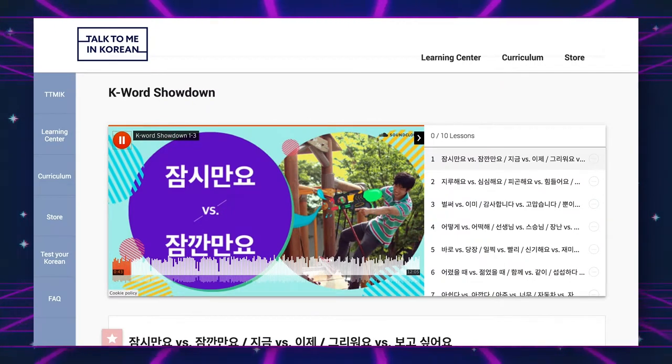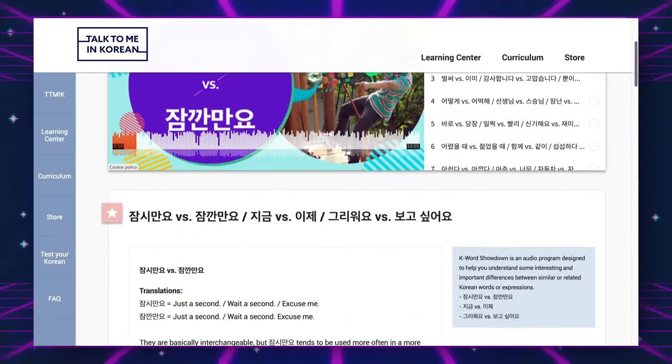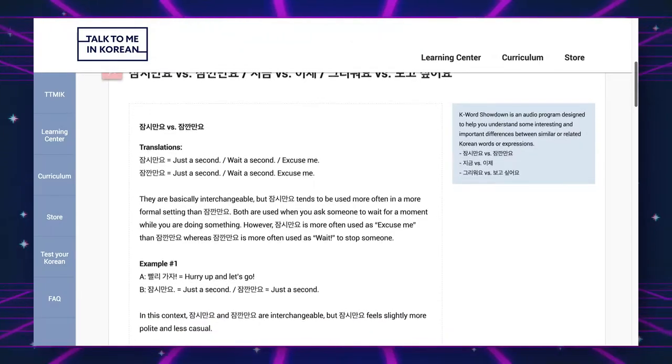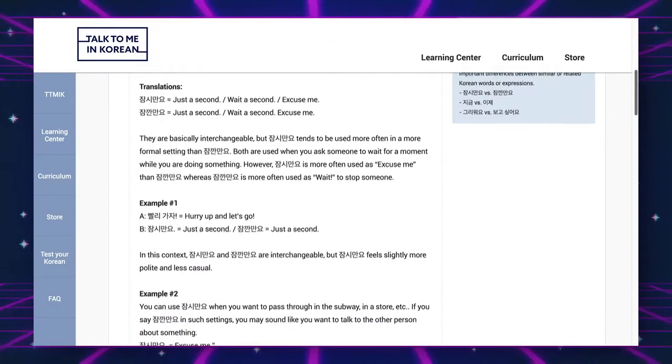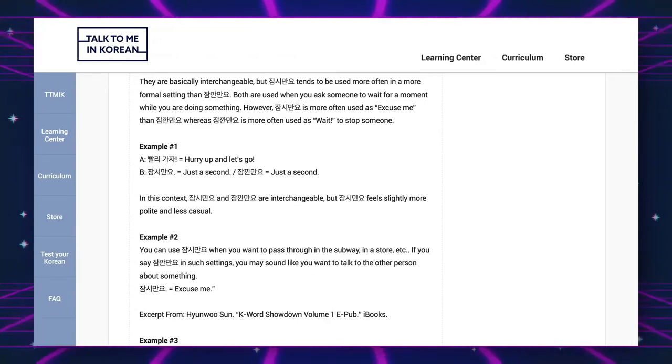The next resource is K Word Showdown. Talk To Me In Korean takes two similar phrases and breaks down why or how they're used in slightly different ways, even though they might translate into English as the same thing but aren't necessarily used in the same situation. It's good to know the nuances of a language, and I find that very helpful.